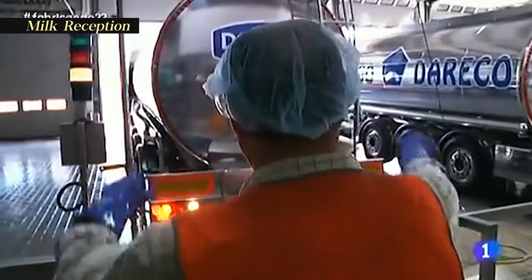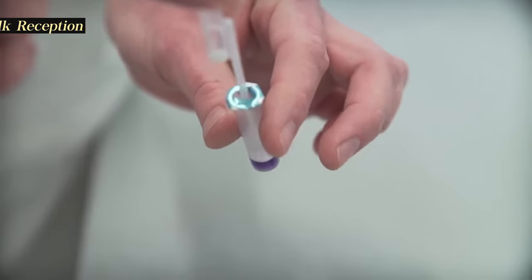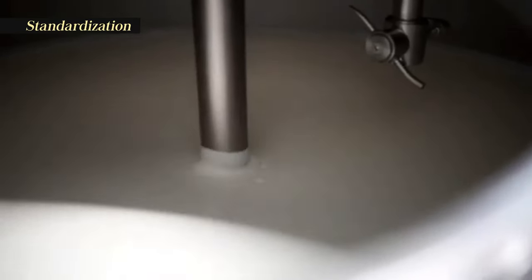Once the milk arrives at the plant, its composition is modified before it is used in the production of yogurt. This is done through a series of steps, the first of which is called standardization.